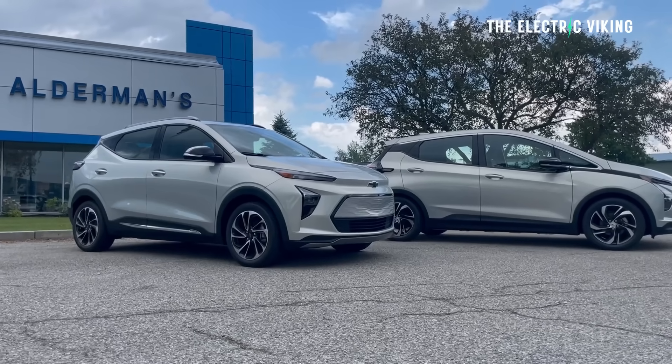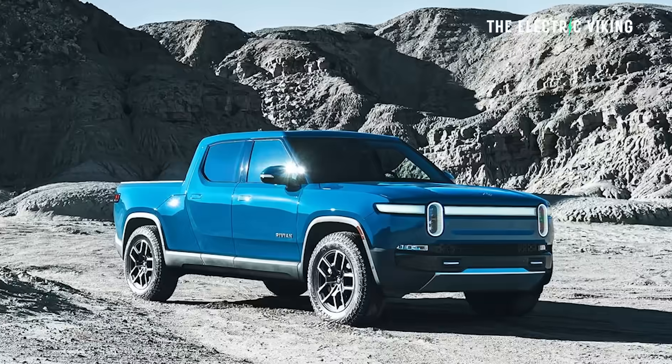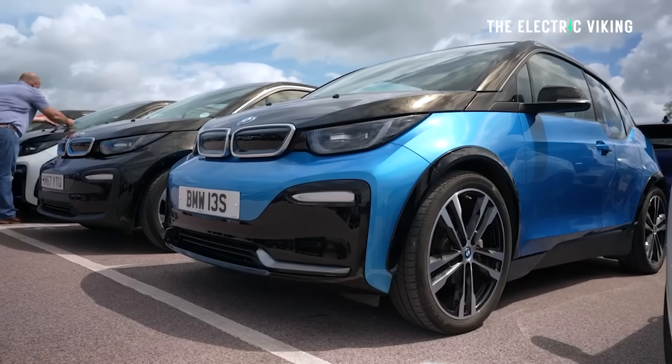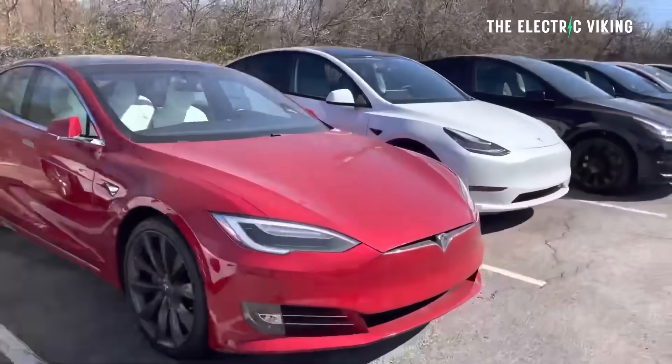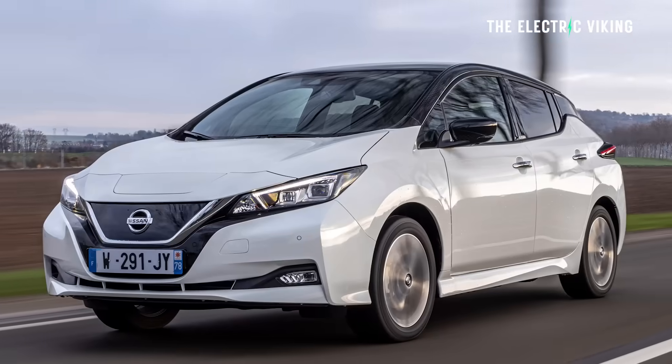Which brands increased their sales? Chevrolet, Ford, Volkswagen, Rivian, Mercedes-Benz, and even BMW, surprisingly. Who lost market share? Tesla, of course, along with Hyundai, Kia, Audi, Nissan, and Polestar.